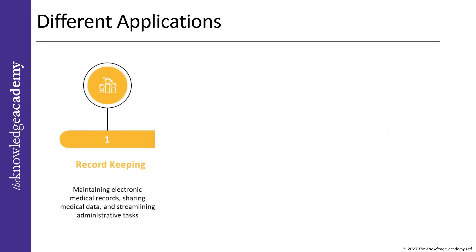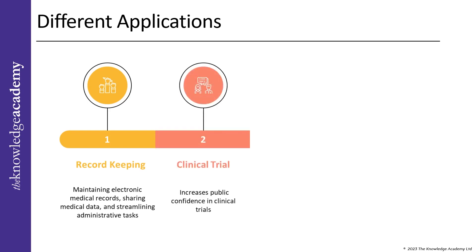Fifth, health record keeping: blockchain technology has many uses in healthcare, such as maintaining electronic medical records, sharing medical data, and streamlining administrative tasks. With a simple app, patients can upload their medical data to a blockchain network, making it easier to keep track of their health. Sixth, clinical trials: blockchain technology can help overcome issues with misleading results and data integration in clinical trials, increasing public confidence and improving the healthcare industry.